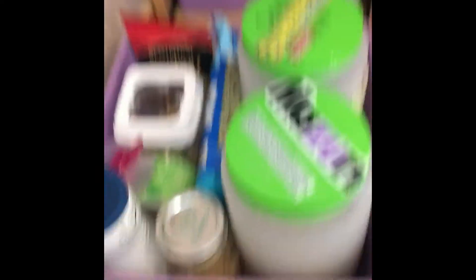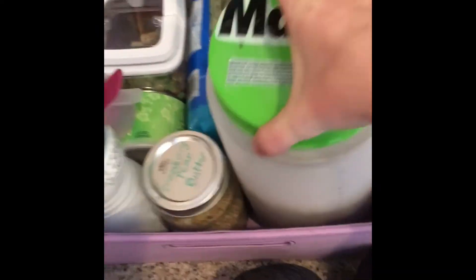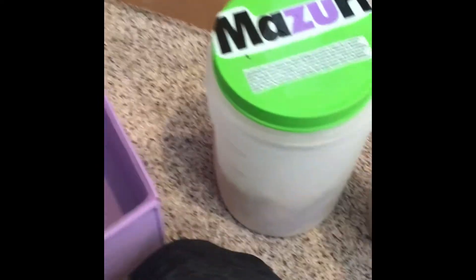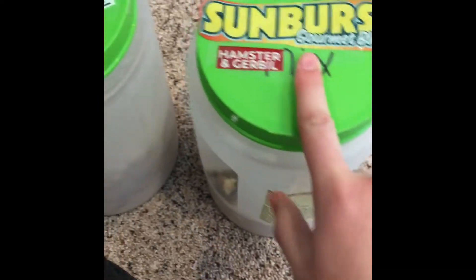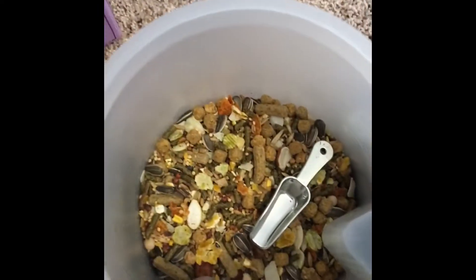This next drawer here I have all food and treats and stuff. Right here are my bulk containers. This one I keep the Sunburst mix, and then the Missouri rat and mouse blocks — that's the lab block that I use. And then this is the seed mix that I use. This is the bulk container. I'm actually running a little low right now.